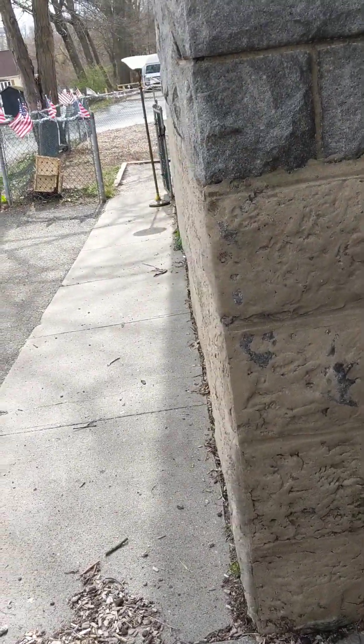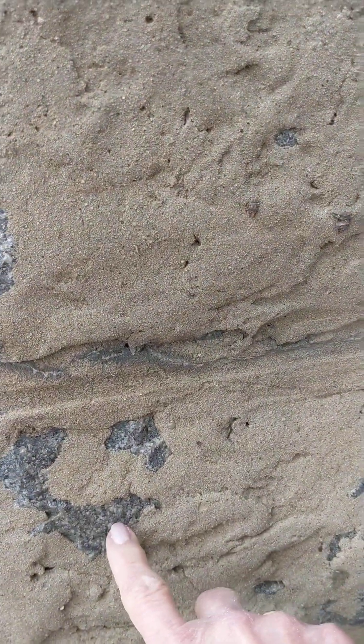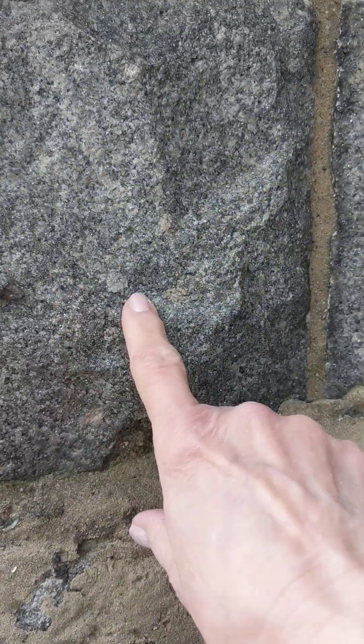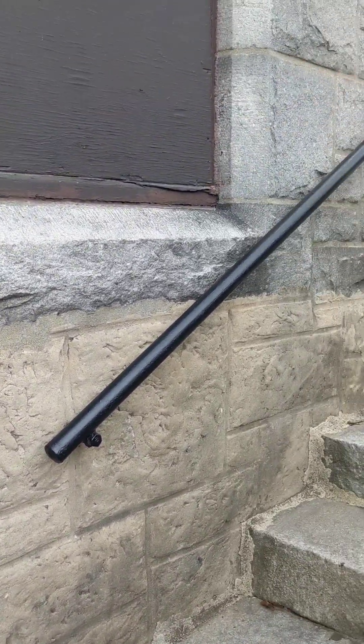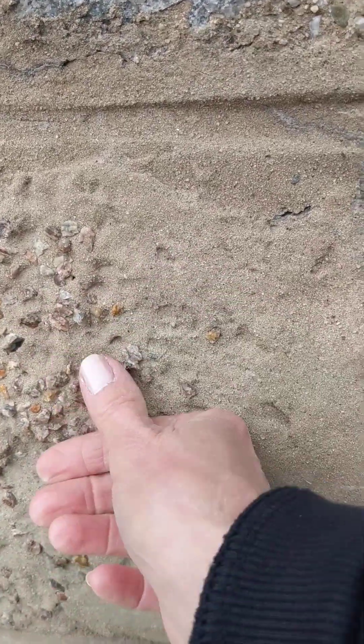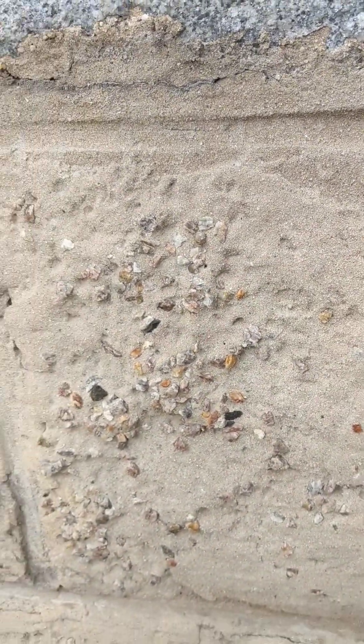This stuff caught my eye when I drove by the other day, and I said I've got to come back here. This is some kind of coating, I think, they've put to cover these blocks. And it just goes up, you know, three and a half feet or whatever it is. You can even see pebblecrete here — either bleeding through it, or I don't know.